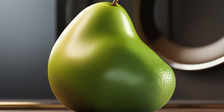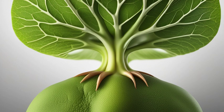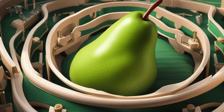What exactly does the gallbladder do? It stores a substance called bile, which is produced by the liver. When we eat, the gallbladder contracts, releasing bile into the small intestine. Bile helps break down fats, making it easier for our bodies to absorb nutrients.